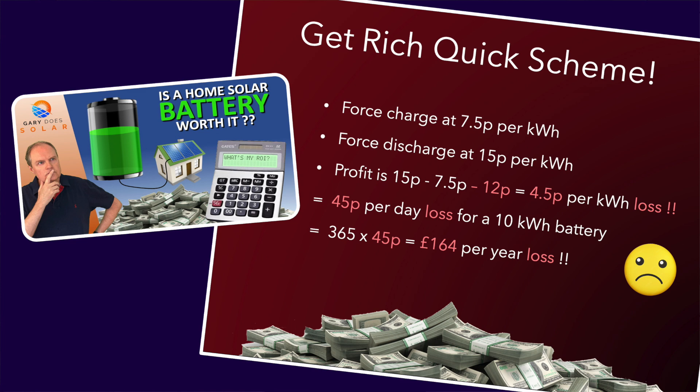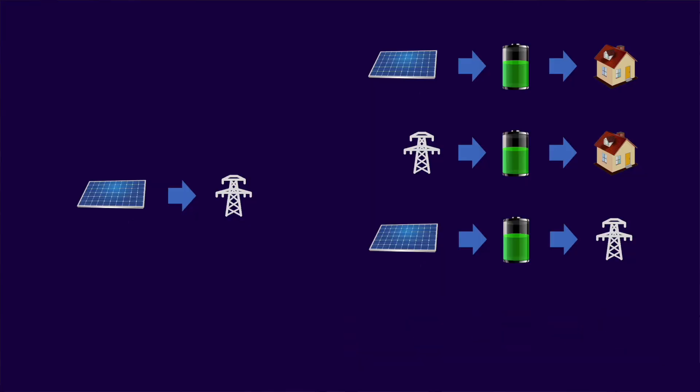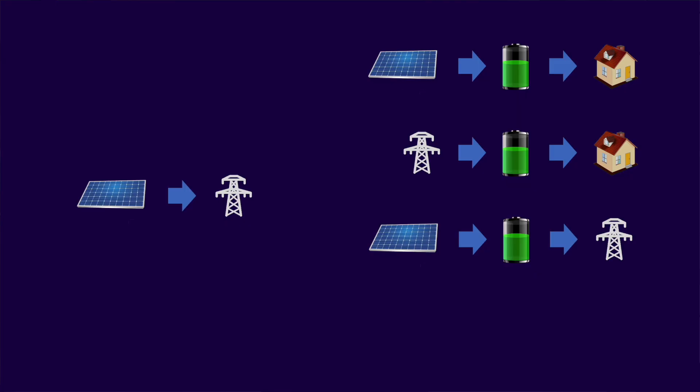Now we've already discussed this apparent get-rich-quick scheme in a previous video. The trouble is it's only ever profitable if the difference between the export and import price is greater than the cost per kilowatt hour for using the battery. And it might be that your energy provider chooses not to pay out for what they might deem as brown export. So I think we can discount this action — let me know in the comments though if you think differently about this. This leaves four practical actions that we can take at any time during the day to maximize our return.